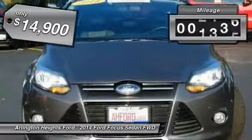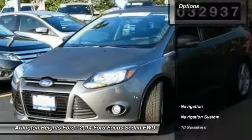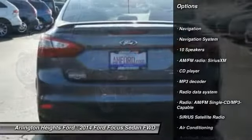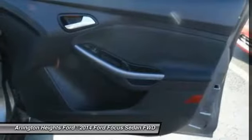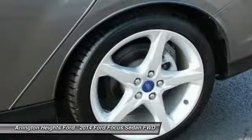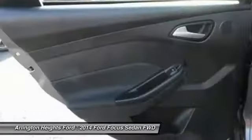This vehicle has less than 35,000 miles. Here are some of this vehicle's great options: traction control, navigation system, leather-wrapped steering wheel, air conditioning, dual airbags, power steering, four-wheel disc brakes, AM/FM/CD/MP3 radio, and trip computer.